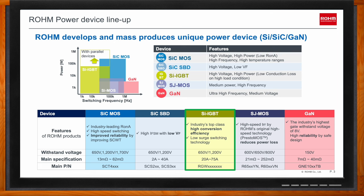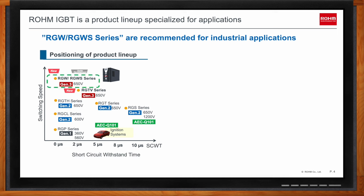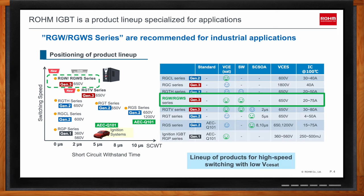Rohm has a variety of IGBT lines suitable for each application, classified by short circuit withstand time requirements. Today we introduce the 650V RGW series and RGWS series, which are suitable for the primary side of power supplies, UPS, PV inverters, and other consumer and industrial applications.